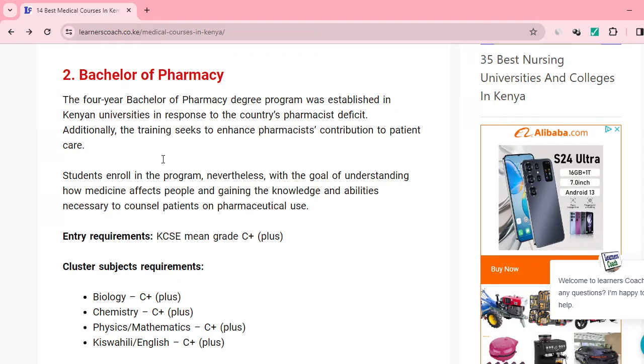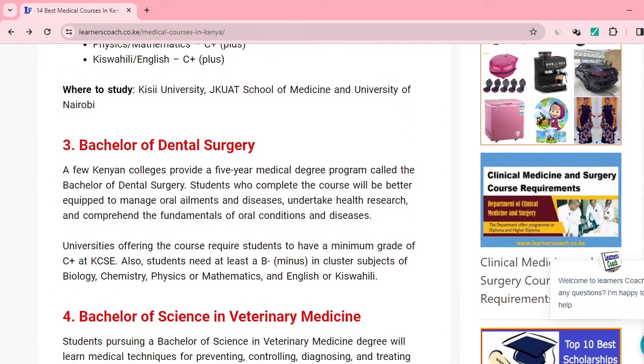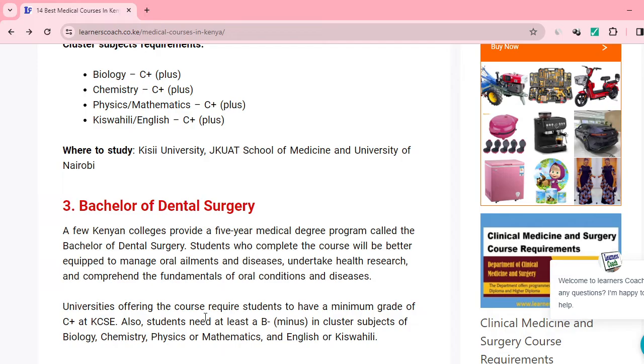Our third selection is Bachelor of Dental Surgery. From the website, you can see this requires a mean grade of C plus in KCSE, and you need a B minus in cluster subjects — that is biology, chemistry, physics, maths, and English or Kiswahili. That is also a recommended degree course for the medical field.